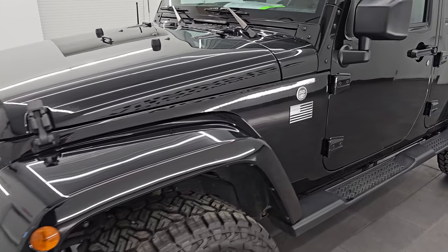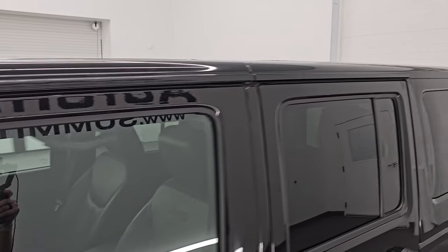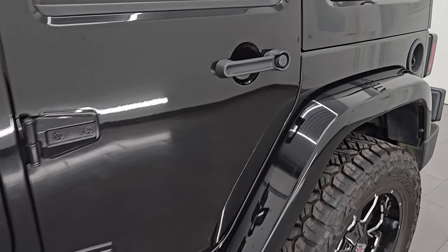I'm going to go all the way around in this video — inside, start it up, take a look under the hood, show you all the options, go underneath, and just give you the most accurate representation that I can of this Jeep.